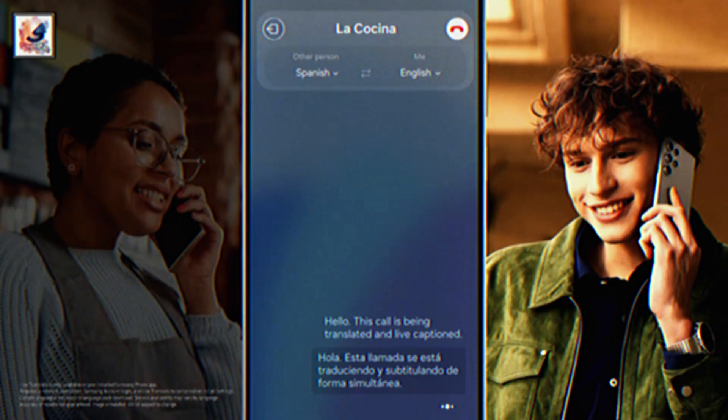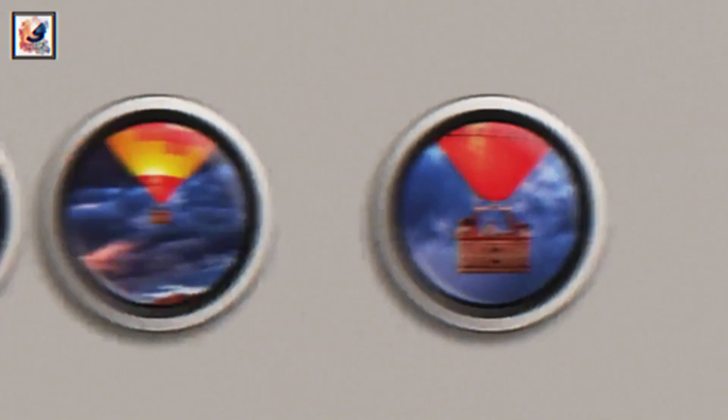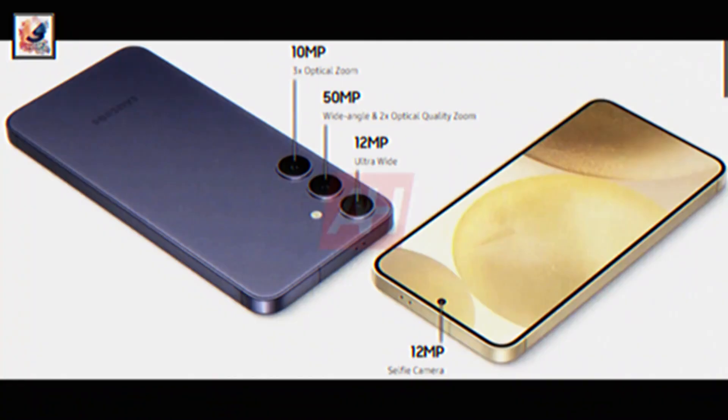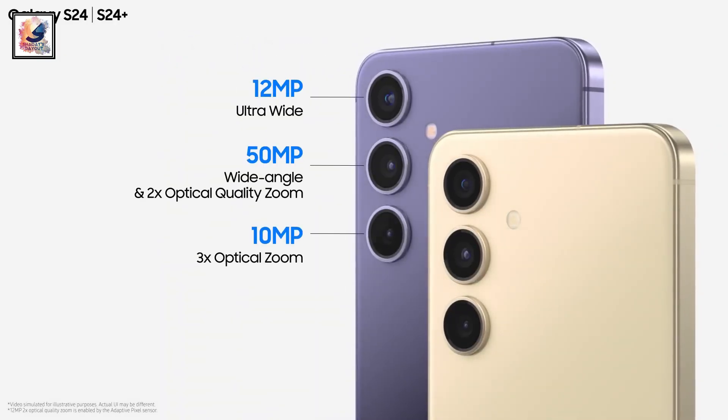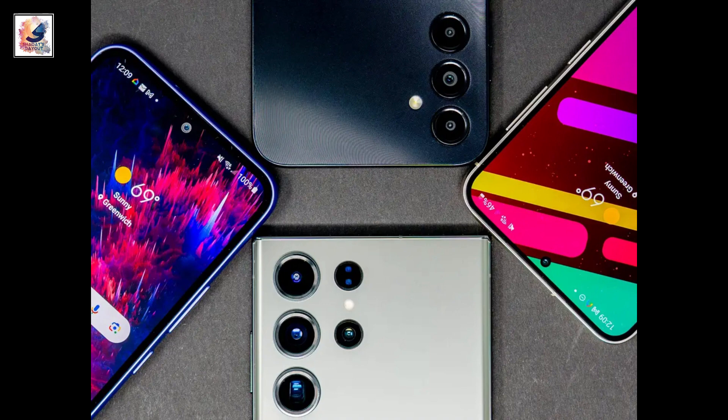In the camera department, the Galaxy S24 Plus comes with a triple camera setup on the back: a 50MP main sensor, 12MP ultrawide, and 10MP telephoto lens with 3x optical zoom. The phone also comes with a single 12MP selfie camera.